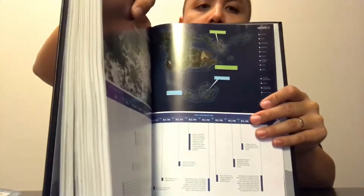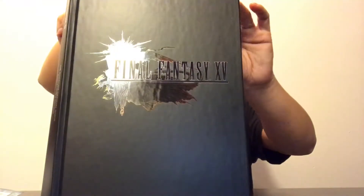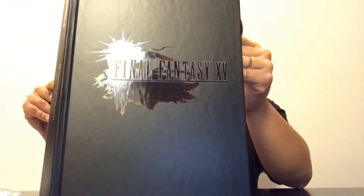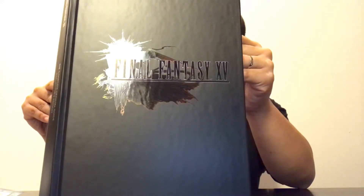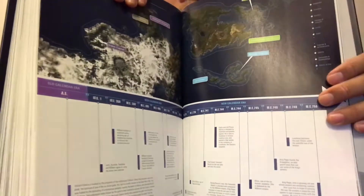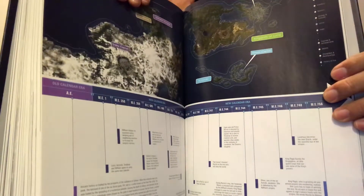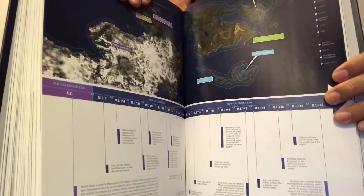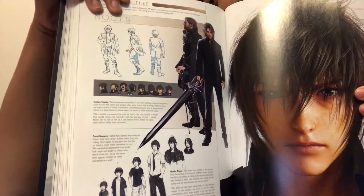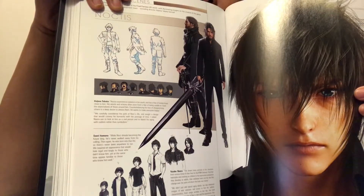This section is like the history of Eos - it's like a timeline. It covers Tenebrae, the Niflheim Empire, Gralea capital, and Insomnia - the capital of the Kingdom of Lucis where King Regis used to reign and Prince Noctis is going to reign.